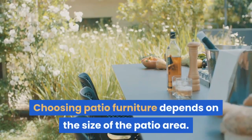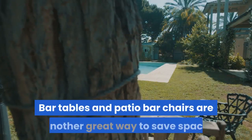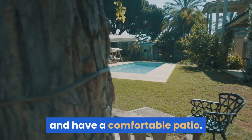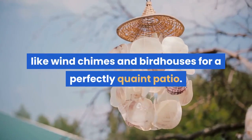Choosing patio furniture depends on the size of the patio area. For smaller areas, café tables are a great idea. Bar tables and patio bar chairs are another great way to save space and have a comfortable patio. Add a few potted plants and other favorite outdoor design elements like wind chimes and birdhouses for a perfectly quaint patio.